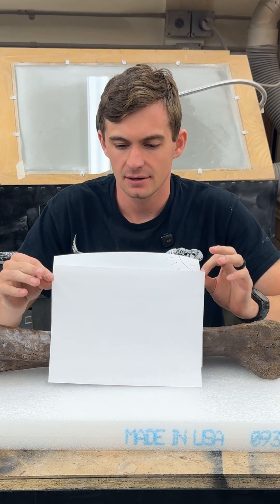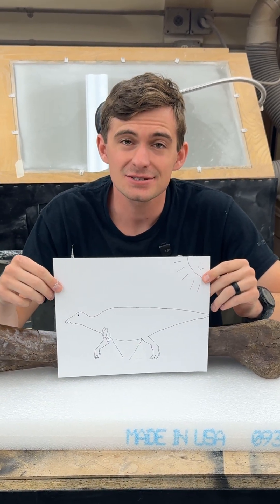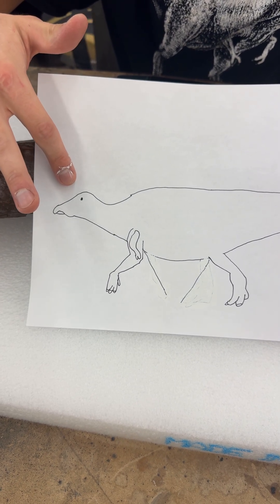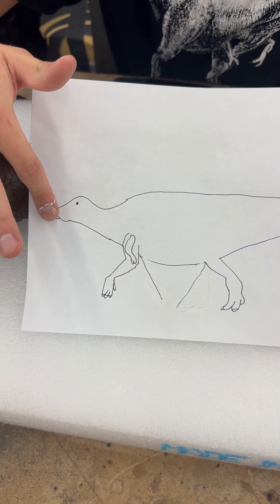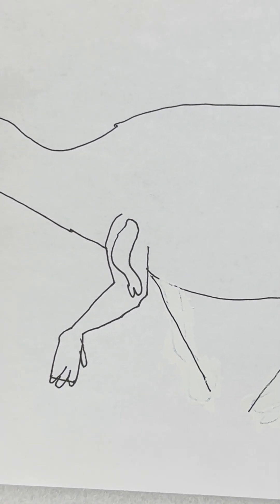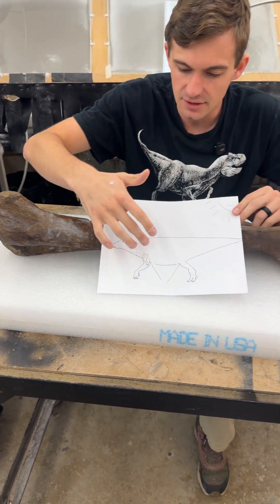So what we're going to see right here is an Edmontosaurus. You'll see here, this is the animal — there's its head, the duckbill I was talking about, and then there's the bone we're talking about. That's the left humerus right there. And this part right here corresponds to this part, and this to the other side.